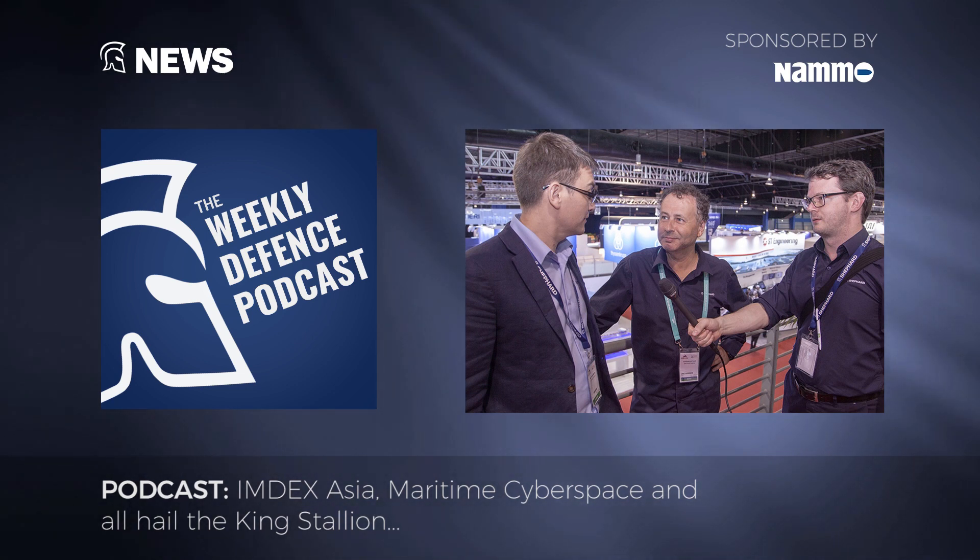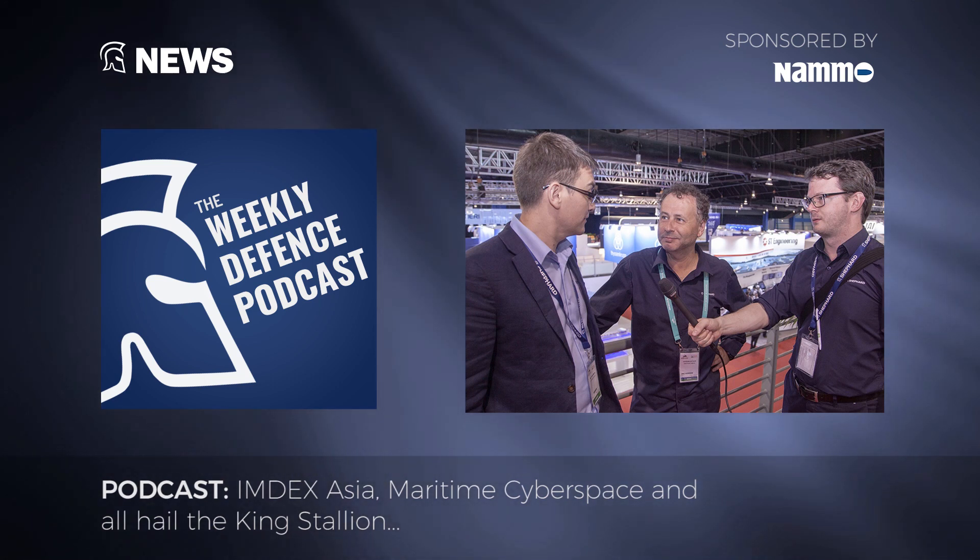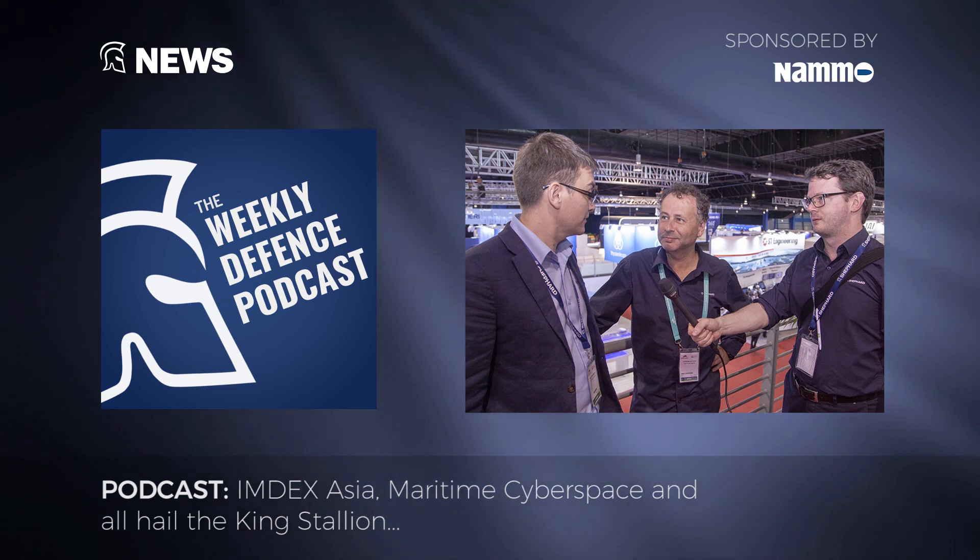This episode of Shepard's Weekly Defence Podcast was brought to you by our sponsor NAMO. If you've enjoyed what you've heard, please head over to shepherdmedia.com to access all our news stories and subscriber content. We'd love to hear what you thought of the podcast, so please do subscribe, rate, and give a review on iTunes or other podcasting platforms. Thanks for listening.